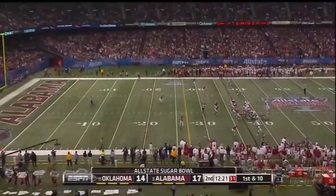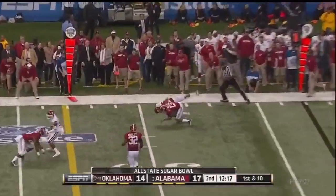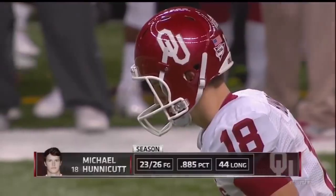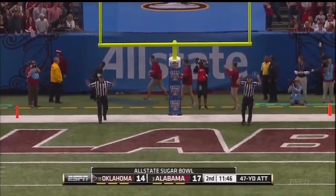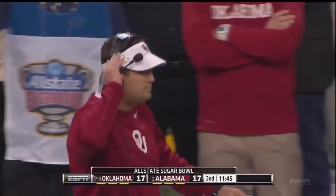He goes for the low tackle and they make the completion. Now Knight comes up firing on first down — it goes right back to the other side, this time to Jazz Reynolds. How about this ball game so far? 11:45 remaining in the first half.